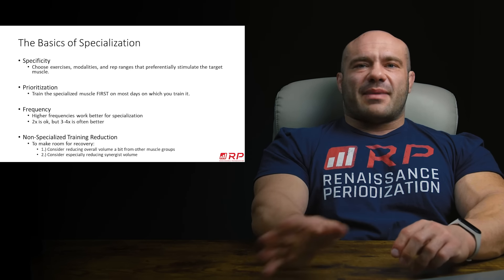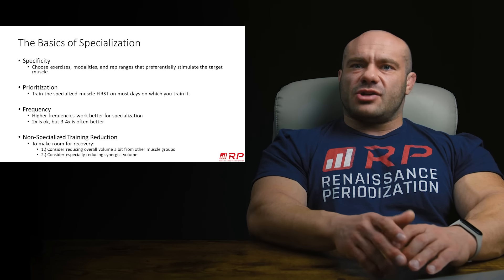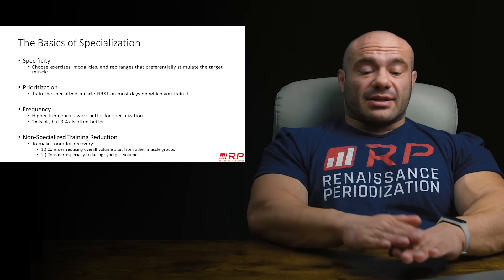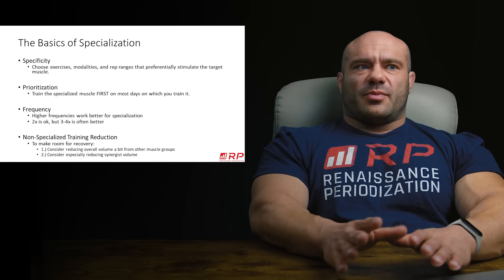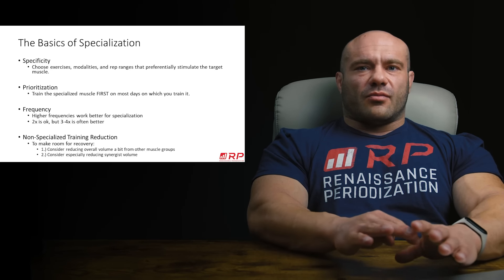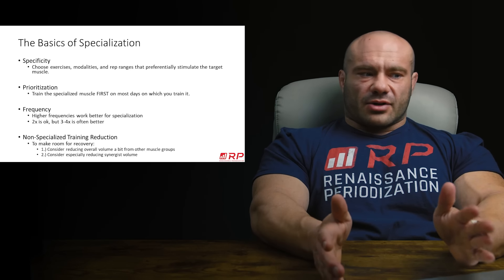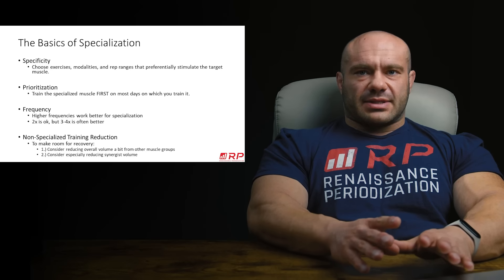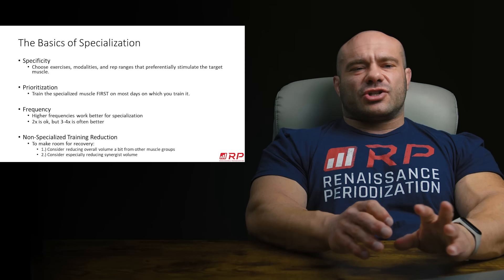Strange — a lot of times people throw side delts in the back of their session. But here's the thing: if you're struggling to build big side delts, how can you be confused about why they're not big if you're literally back-burnering them all the time? You want to front-burner them — that means they go first. Quantitatively, you'll be way stronger, lifting way heavier loads for more sets and more reps because you'll be fresh. And then your side delts will get more growth from a bigger stimulus.